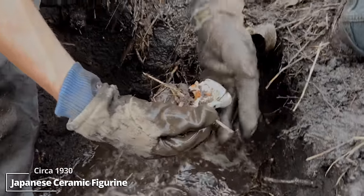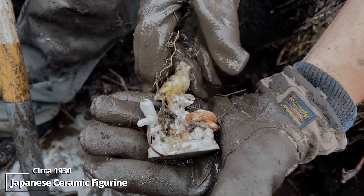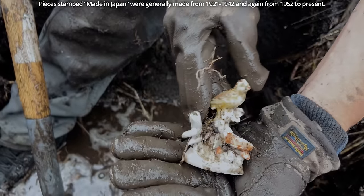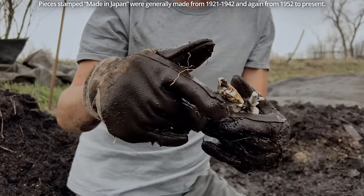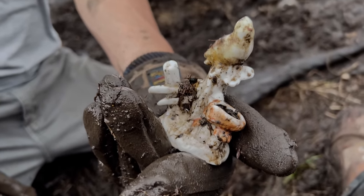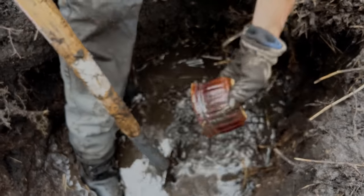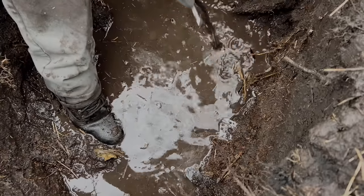Here we go. Nice. These are usually made in Germany. Awesome — this isn't even broken. Almost always they threw these things away because they broke, but yeah, it's got a little bird on there. Mushroom. Going to try to finish this out, gotta clean down some more. Another part of that chamber pot — I'm wondering if it's multiple.